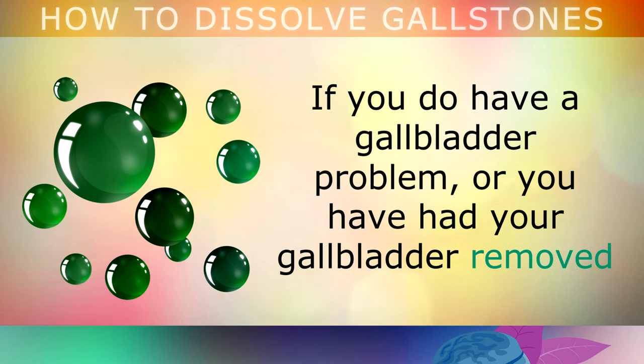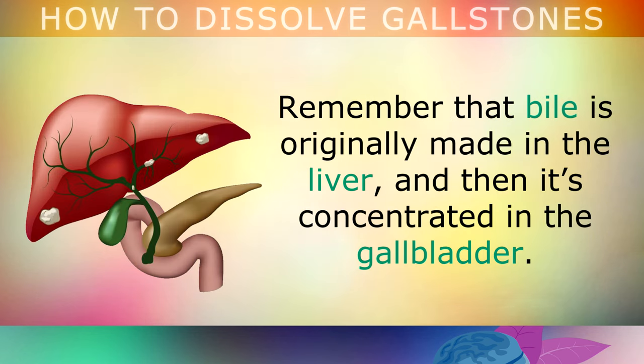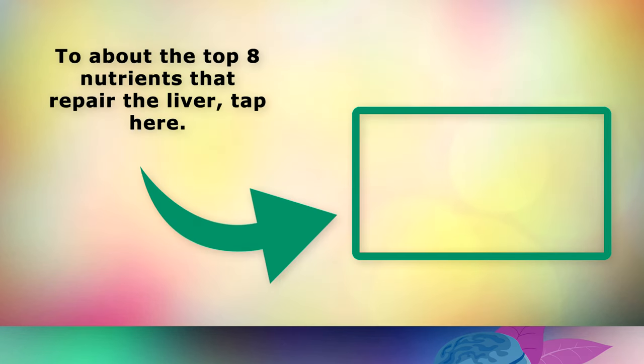So if you do have a gallbladder problem, or you've had your gallbladder removed, you will want to take steps to increase bile so that you can maintain a healthy overall body. Remember that bile is originally made in the liver and then it's concentrated in the gallbladder. To learn about the top 8 nutrients that repair the liver and support the gallbladder, go ahead and tap on this video on the screen now. Thank you so much for watching — I wish you great health, wealth and happiness.